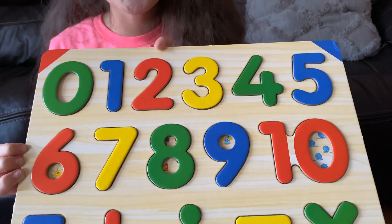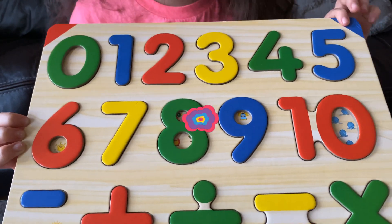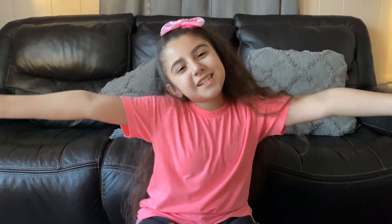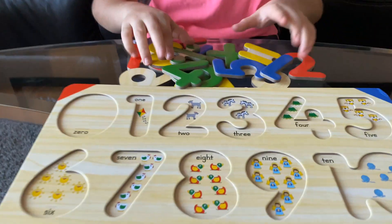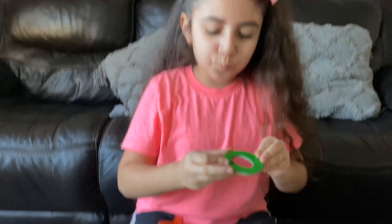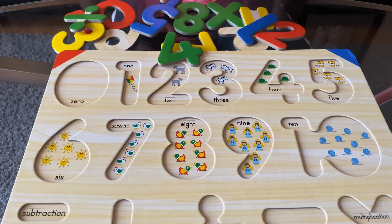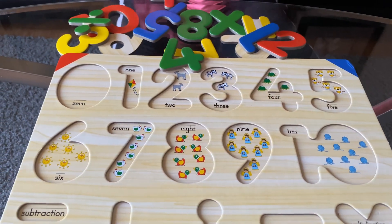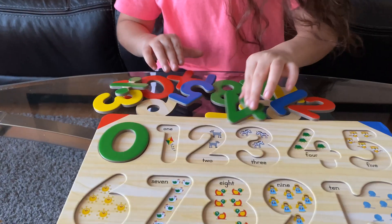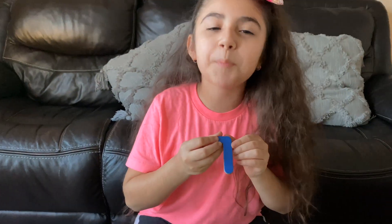One, two, three, four, five — let's learn numbers together! Are you guys ready? Yes! Okay, let's get started. Number zero — I found it! Let's find where it goes. Here? No. Here? No. Here? Yes! Correct, good job, awesome! Let's find number one. Here it is. Let's find the spot it goes to.